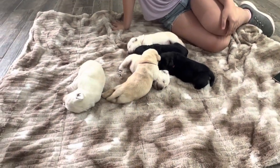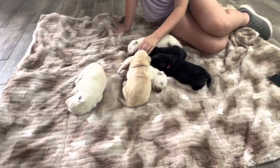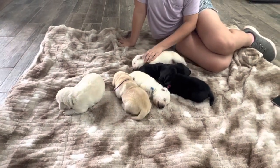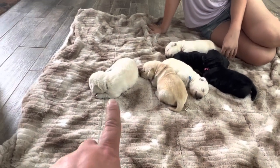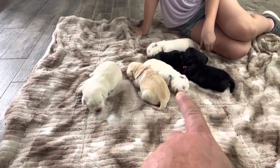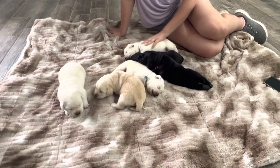We love these guys. There are two yellow females, two yellow males, and two black females in the litter. Repeat breeding between Lily and Buck, and we couldn't be happier. They're just so, so good. You can see that one of the yellow females is lighter, one's darker — the purple girl. Both yellow males are darker.